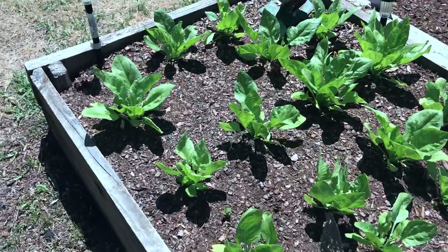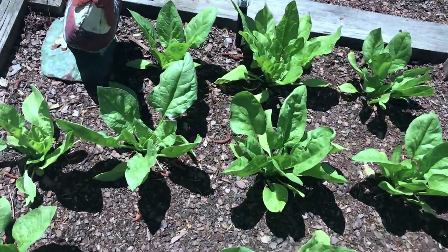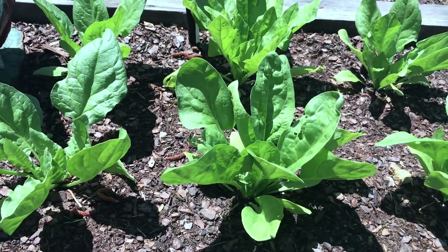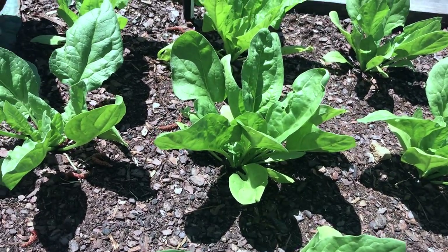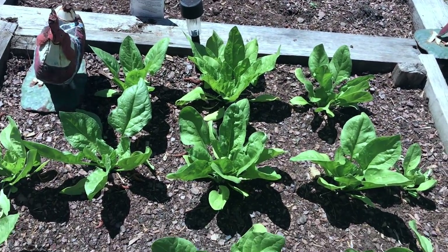And what we have right here is spinach. It's coming along great. It looks wonderful. That's going to make some really good salads, isn't it? We're trying to eat a little bit healthier here in the countryside.